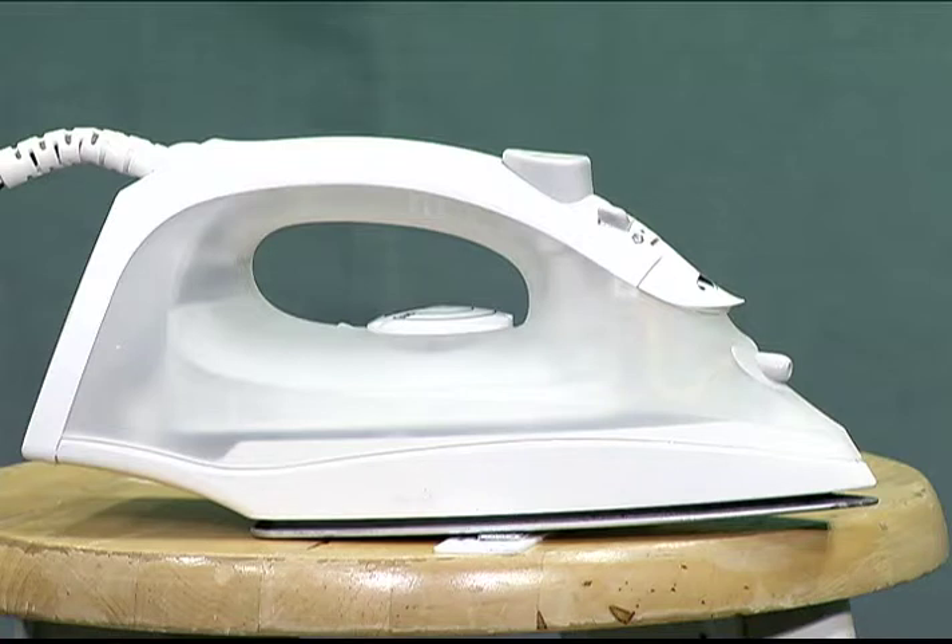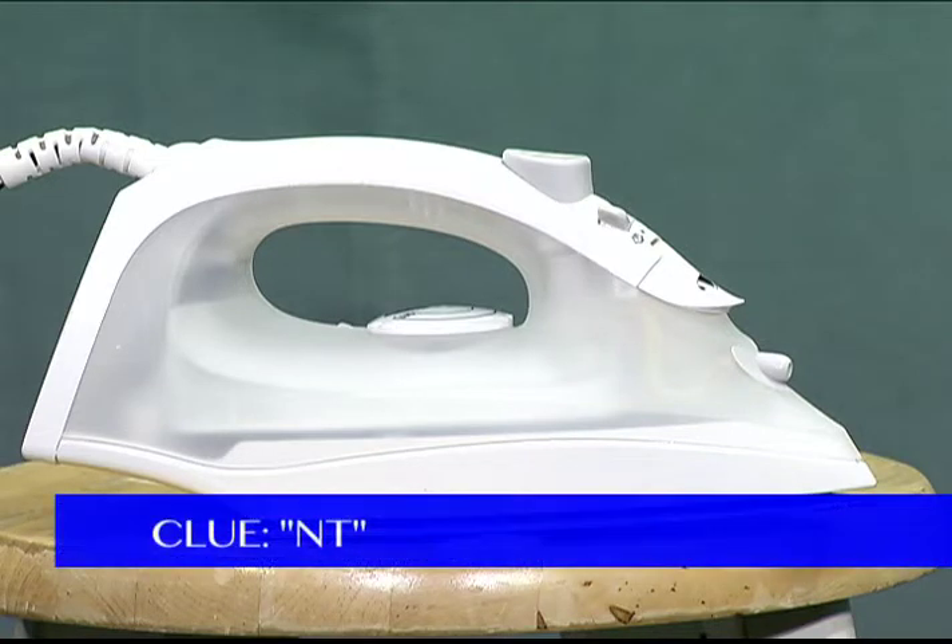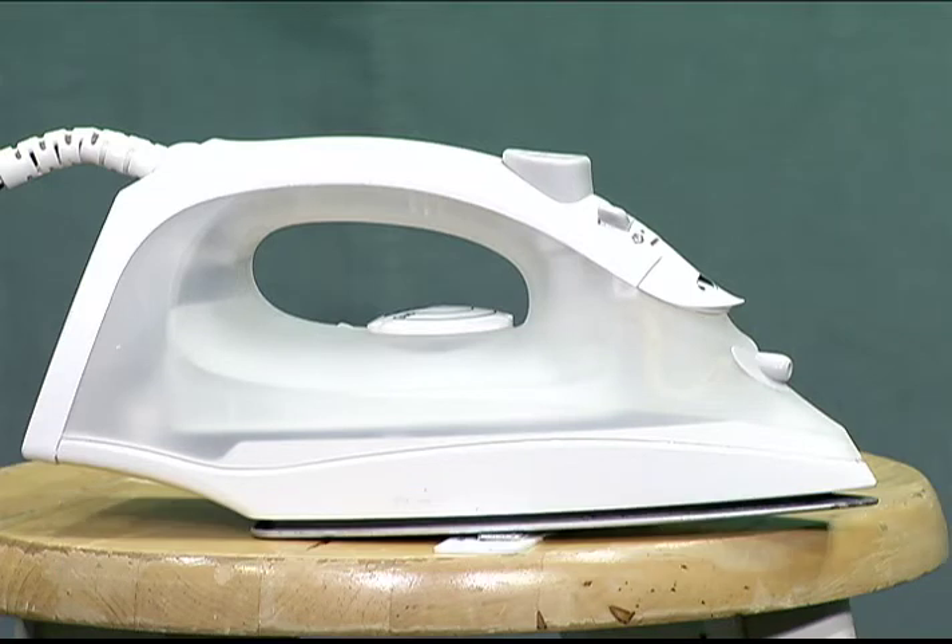Just a smidget of that thing can be shown right now — nothing more, nothing less. What's under my iron? And guess what? I'm also going to give you a clue. The clue is NT. That's it. Those are the initials of the object laying under the iron. NT. What's under my iron?